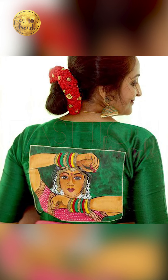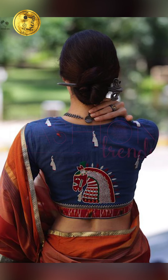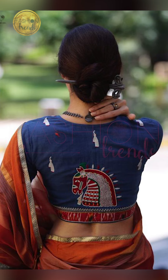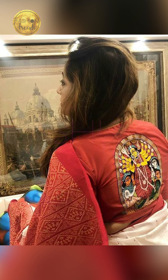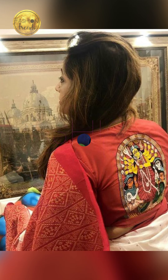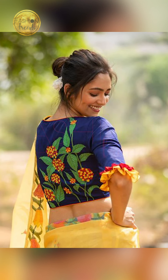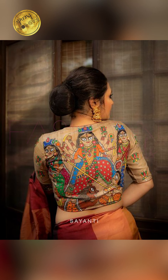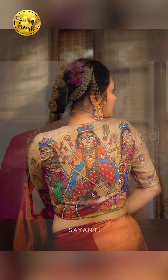Now talking about the embroidery work for your blouses. You can try hand embroidery workings or end workings for an amazing look. Embroidery gives you a beautiful, comfortable, and different look for festive occasions. You can try multiple designs in your embroidery workings for a unique look.